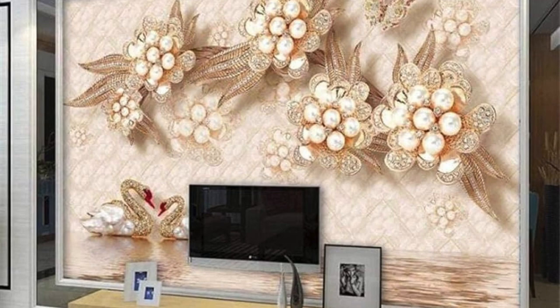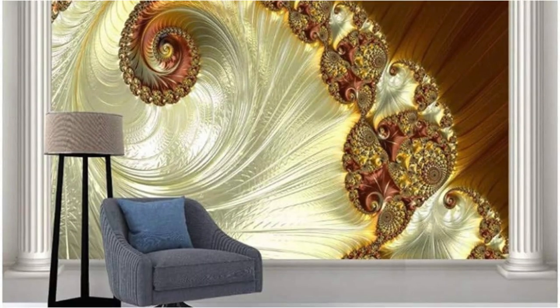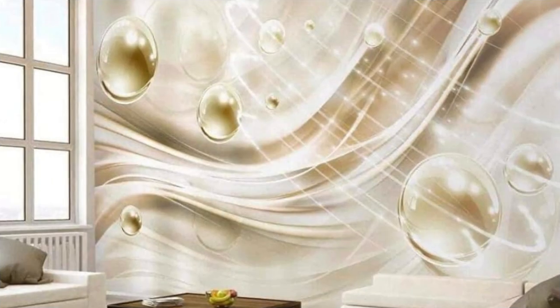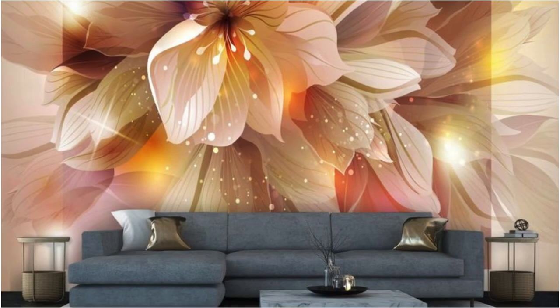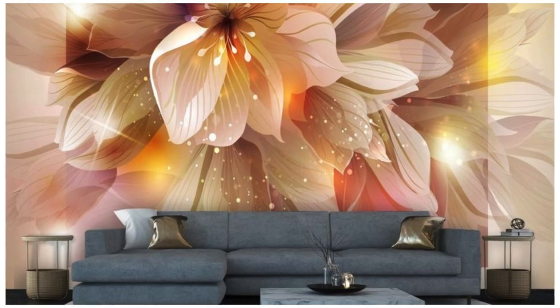As you run your fingers over the textured surfaces, you'll appreciate the attention to detail that went into every design. The play of light on the metallic elements creates a dynamic atmosphere that evolves throughout the day, transforming your room into a dynamic and ever-changing work of art. Embrace the fusion of functionality and sophistication as you embark on a journey to redefine your living space with our exquisite metallic wallpaper collection — an invitation to immerse yourself in a world where artistry meets innovation, and style knows no bounds.